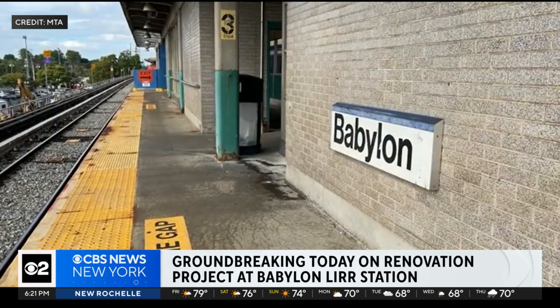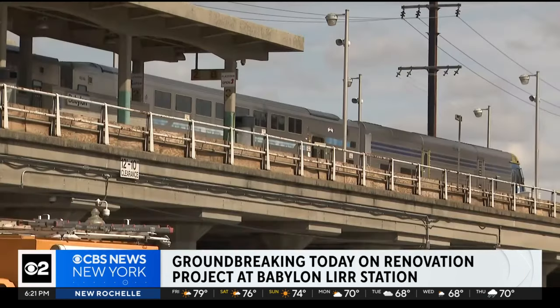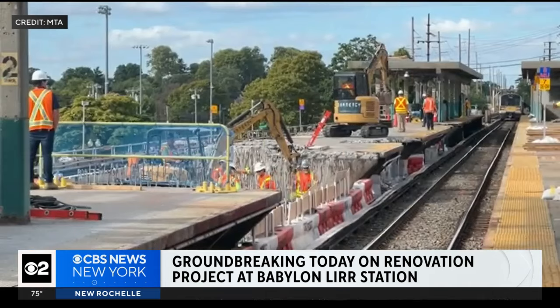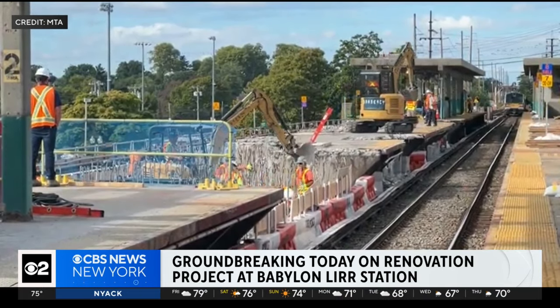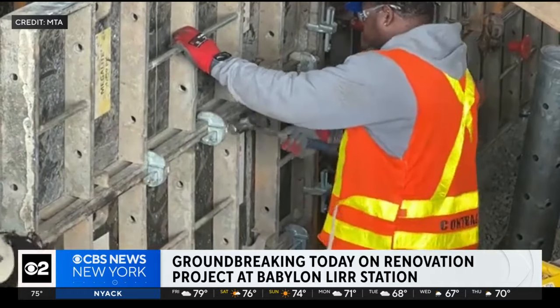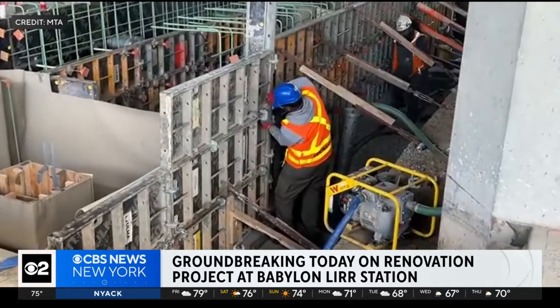Some major improvements are on the way for the Babylon LIRR station. The project kicked off today that will rehab and replace elevators and escalators. Lighting and platforms will also be modernized, and the station is also getting winter-ready, with automated snow and ice melting systems being installed for the platforms.